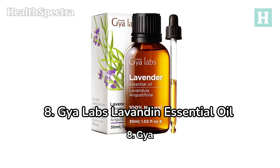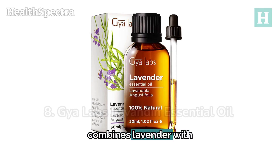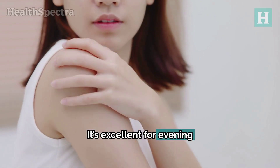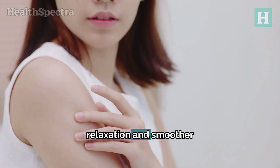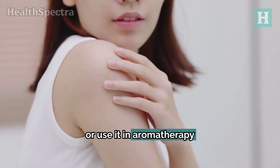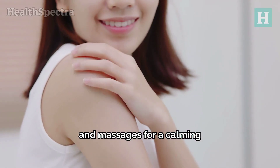Number 8: Gaia Lab's Lavendine Essential Oil combines lavender with detoxifying benefits. It's excellent for evening use, promoting relaxation and smoother skin. You can incorporate it into your skincare routine, or use it in aromatherapy and massages for a calming effect.